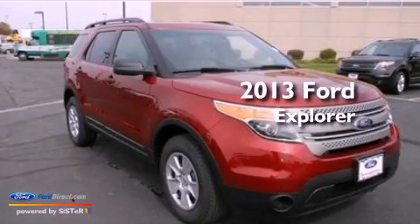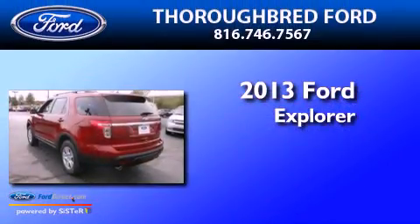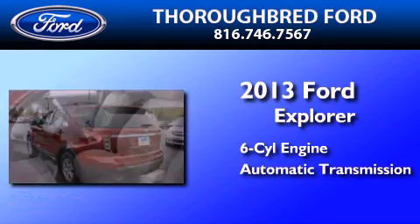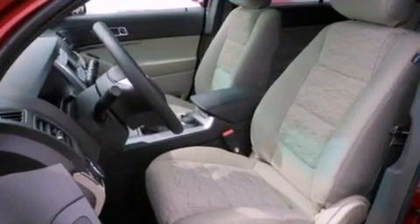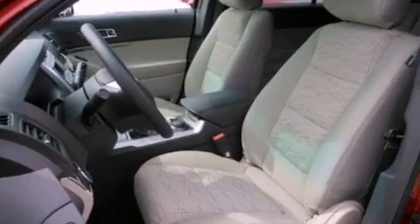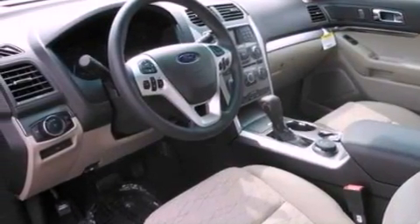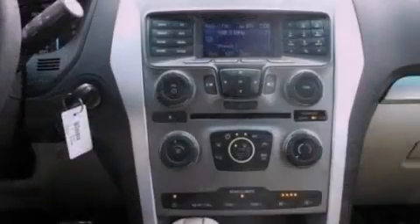This is a brand new 2013 Ford Explorer. It features a six-cylinder engine and an automatic transmission. Features include a double wishbone independent front suspension, a low tire pressure indicator, and traction control and stability control systems.